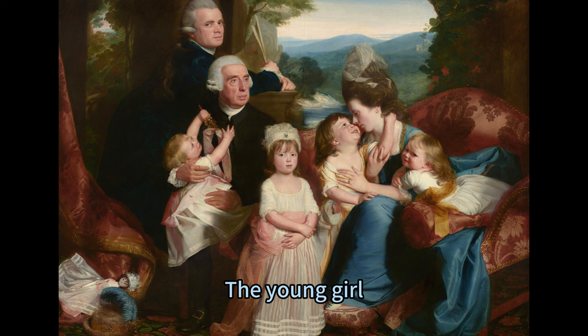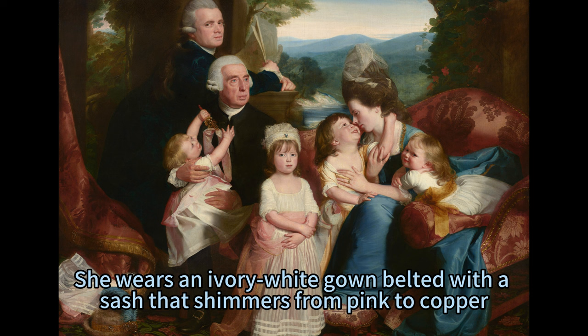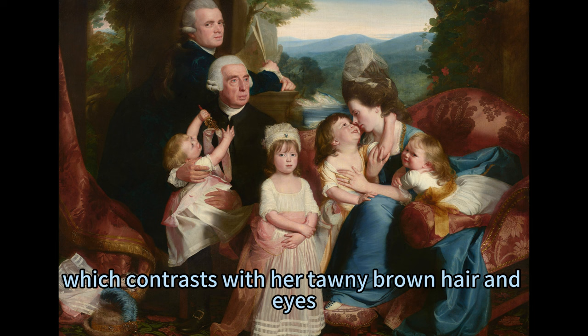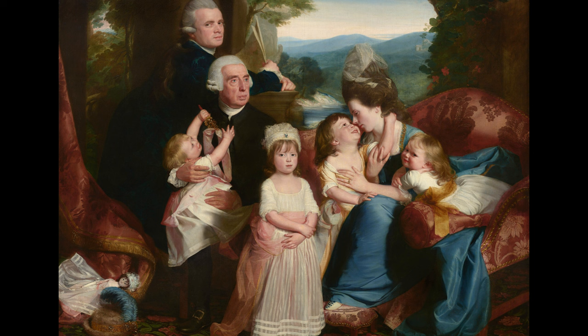The young girl standing to our right and at the center of the group is Mary Singleton Copley, Copley's eldest daughter and the most prominent figure in the painting. She wears an ivory white gown belted with a sash that shimmers from pink to copper, which contrasts with her tawny brown hair and eyes. She has a round face with a petite nose and rose red lips, which convey a sense of beauty and charm. She stands facing us with her arms crossed at her waist, which suggests her confidence and maturity.